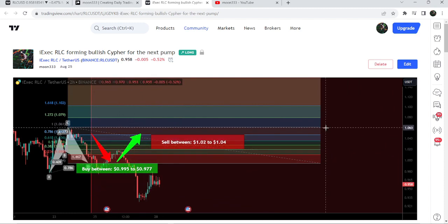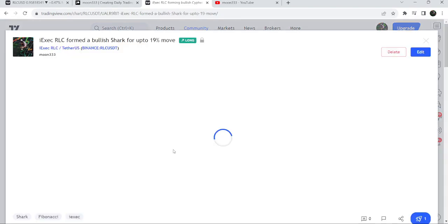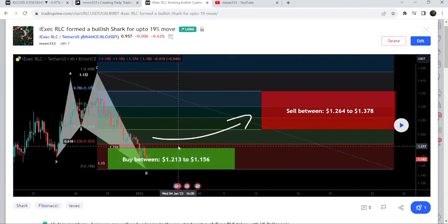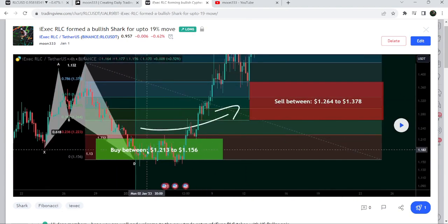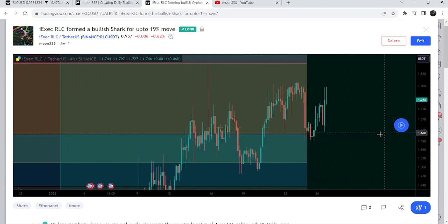Before that I shared a harmonic bullish shark pattern. This move was shared on the 1st of January 2023 and was formed with the US dollar pair on a four-hour time frame chart. After playing this chart you can see that the price started a very massive reversal from the buying zone, and this was more than 100% pump on this four-hour time frame chart.